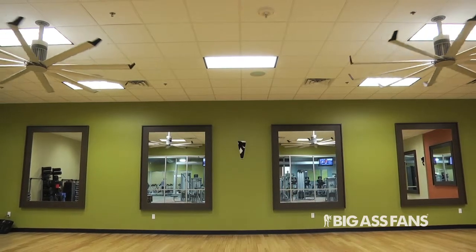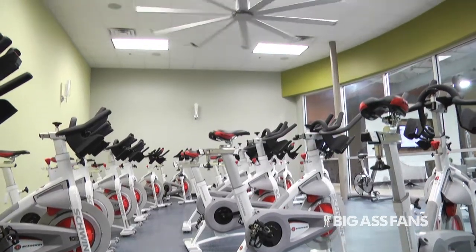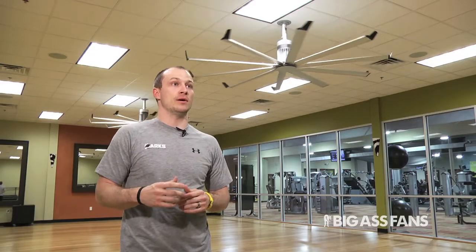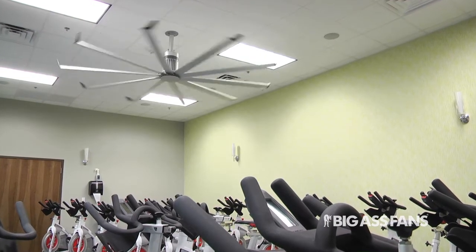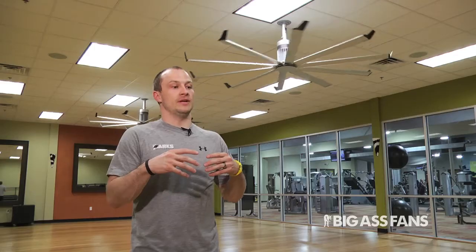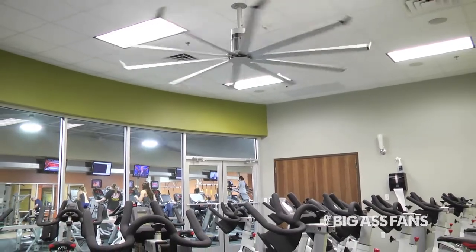I teach a spin class two days a week, and when we get done there are pools of sweat. What we typically do is turn the fan on and keep it going, and you go in there a couple of minutes later and it's all gone. We'll have spin classes back-to-back — literally 15 minutes to the next class — so we'll air it out. To have it work that efficiently is a huge plus.